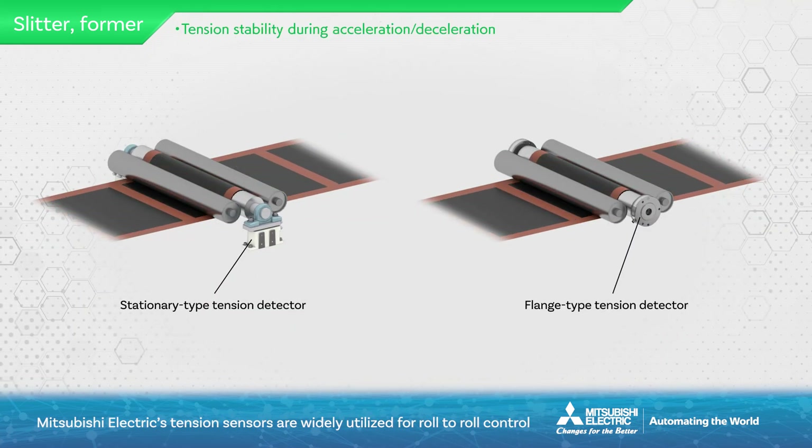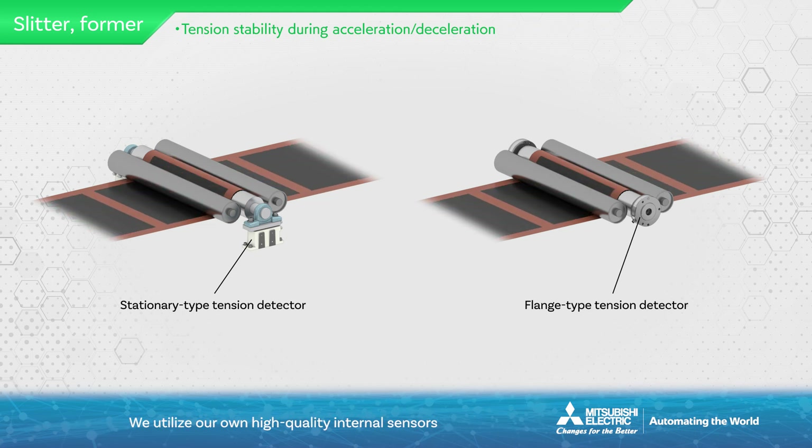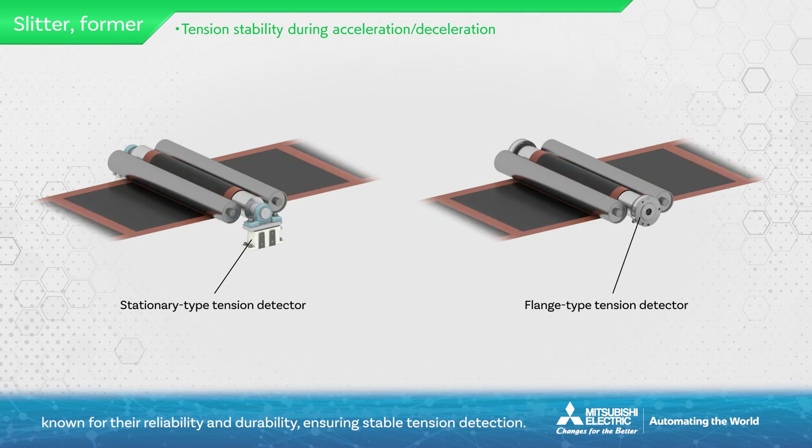Mitsubishi Electric's tension sensors are widely utilized for roll-to-roll control and have a proven track record in lithium-ion battery manufacturing equipment. They utilize high-quality internal sensors known for their reliability and durability, ensuring stable tension detection.